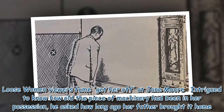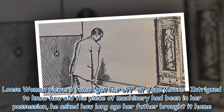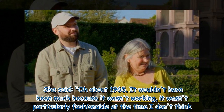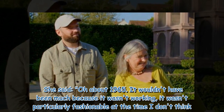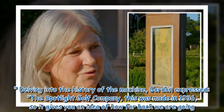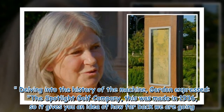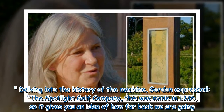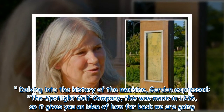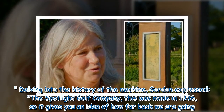More intrigued to know how long the piece of machinery had been in her possession, he asked how long ago her father brought it home. She said, 'Oh, about 1965. It wouldn't have been much because it wasn't working, it wasn't particularly fashionable at the time I don't think.' Gordon revealed: 'The Spotlight Golf Company — this was made in 1936, so it gives you an idea of how far back we are going.'